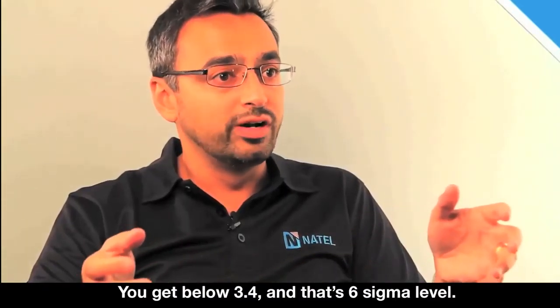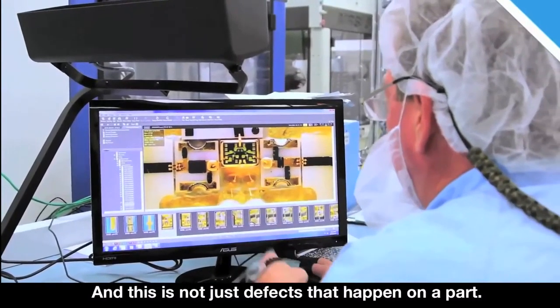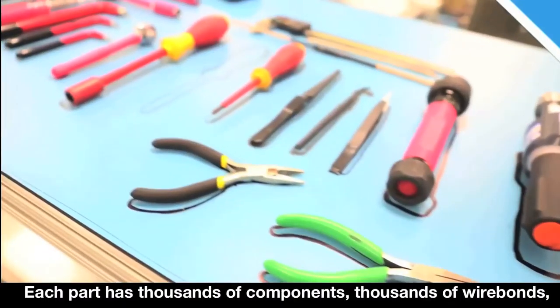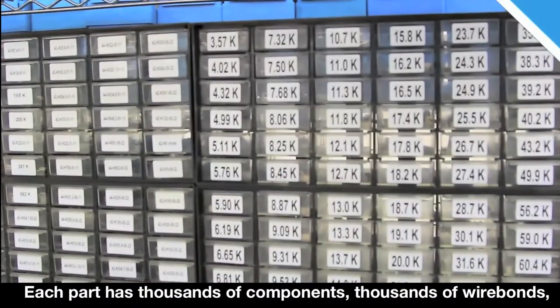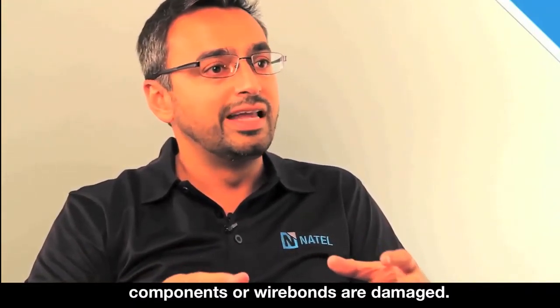You get below 3.4 and that's Six Sigma level. But we're talking about less than 10 defects per million, and this is not just defects that happen on a part. Each part has thousands of components, thousands of wire bonds, and we're ensuring that none of those components or wire bonds are damaged.